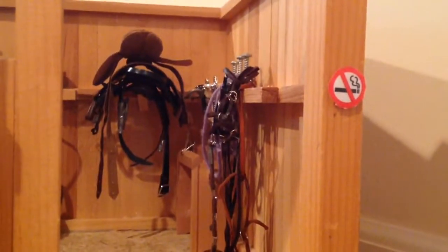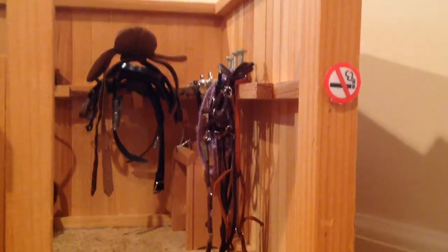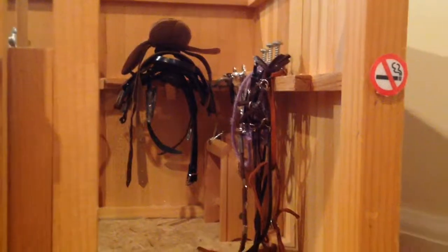Oh, and there's my cat. And then we have John standing up by the tack-up area. And then this is the school horse tack room. We have our school horse bridles, saddles, and brushes.